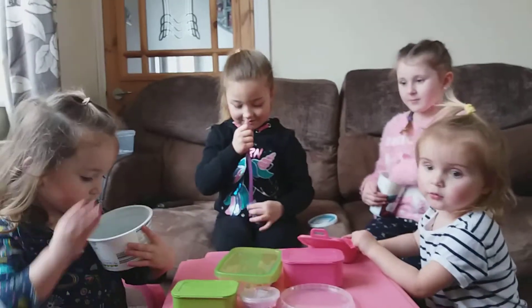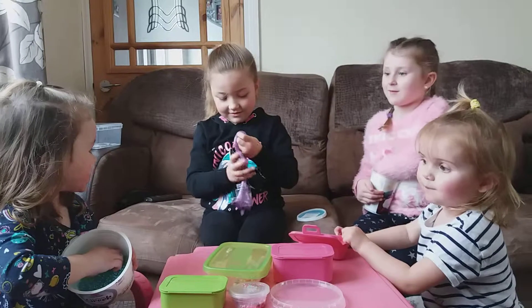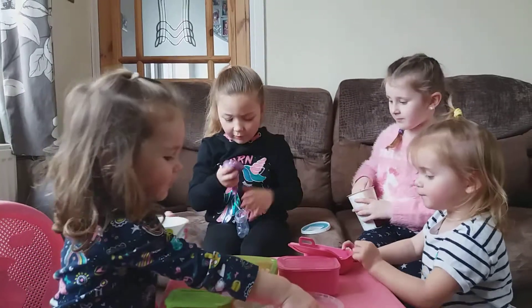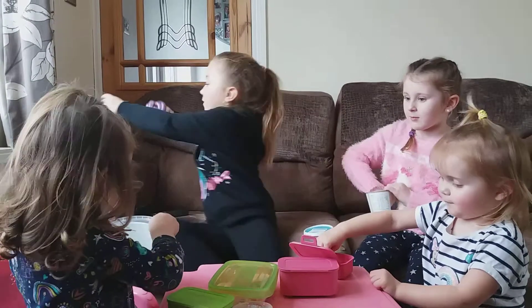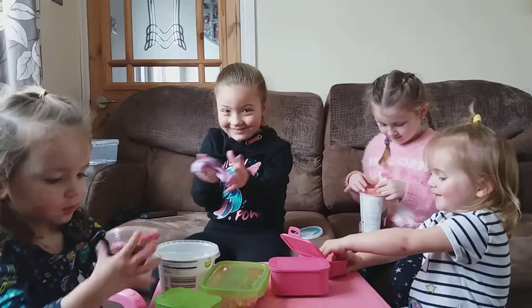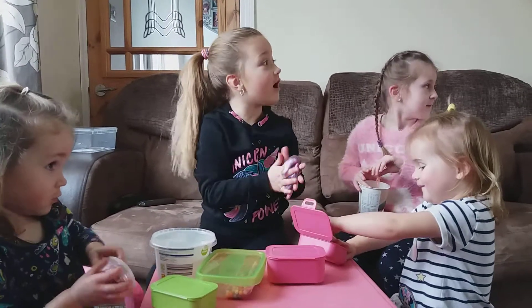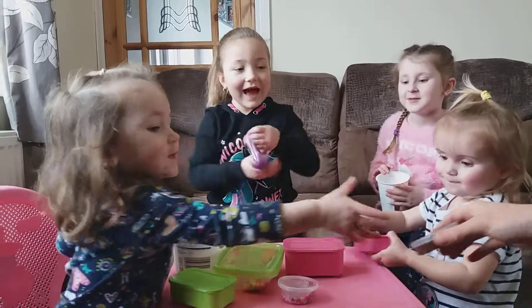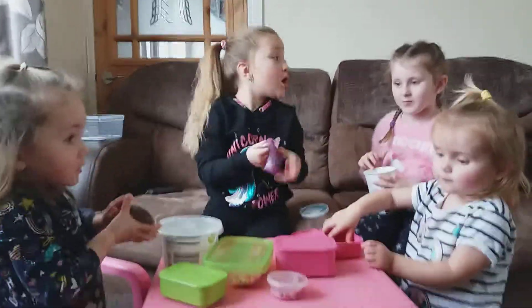Right, get it out then and show us how sticky it is. She's got a gooey one. We did have some dinosaur poo, didn't we, Honey? We actually have the dinosaur poo here. Look at that guys — dinosaur poo.